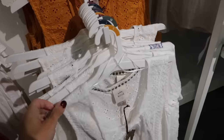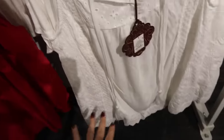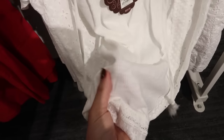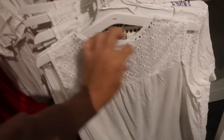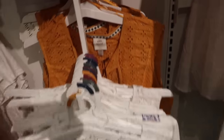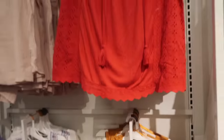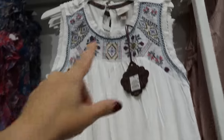Also seeing a new eyelet top from Knox Rose — this one has that open front with the eyelet detailing on the top and the side, and then this stretchy kind of ribbed fabric in the middle. Through the back it has the eyelet on the top with just that gathered detail. Available in white and also in gold. These are $25, and also seeing it in red up above.